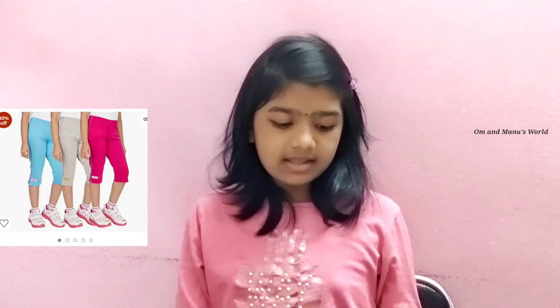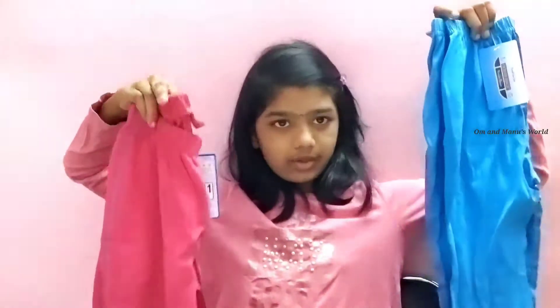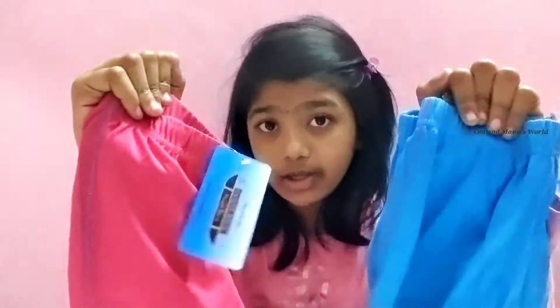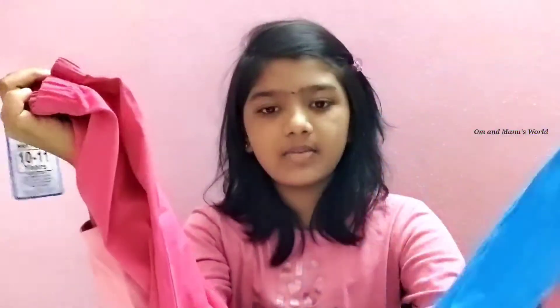The next item is also nightwear — it's exactly the same as the black cycling shorts I showed earlier, but in different colors. This is a combo pack of three. The third one I'm actually wearing right now — it's so comfy! The size is 10 to 11 years for girls. There are other colors available too; this pack I got has blue, pink, and gray — I'm wearing the gray one right now.